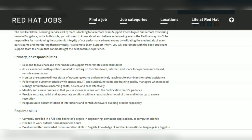You will assist examinees with questions related to setting up the hardware, internet, and space for the performance-based remote examination. This is going to be the primary job responsibility.